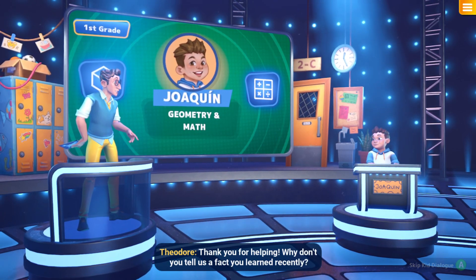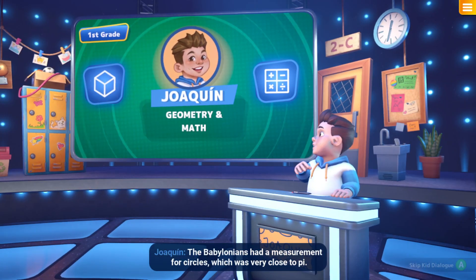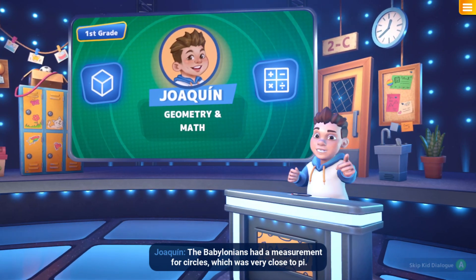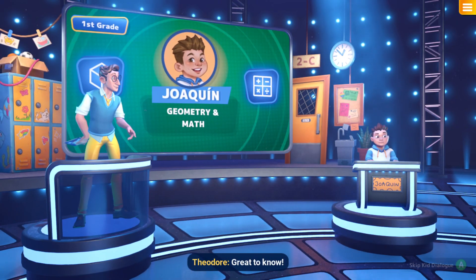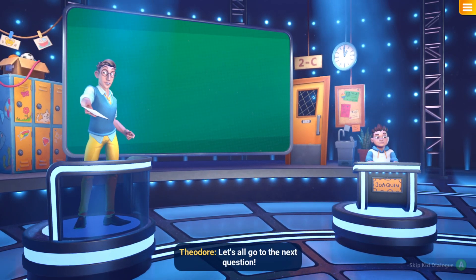Why don't you tell us a fact you learnt recently? The Babylonians had a measurement for circles which was very close to pi! Great to know! Let's all go to the next question.